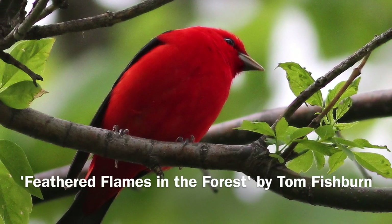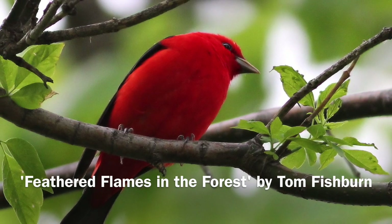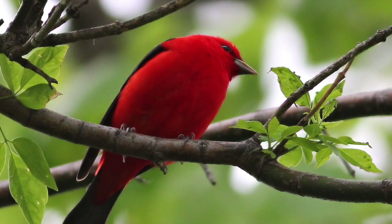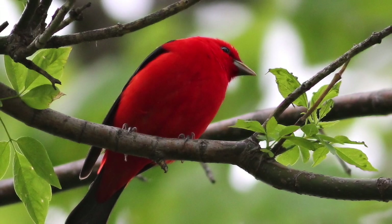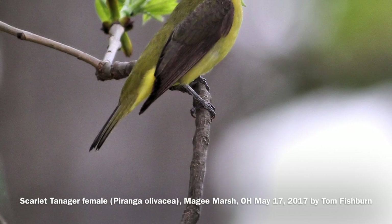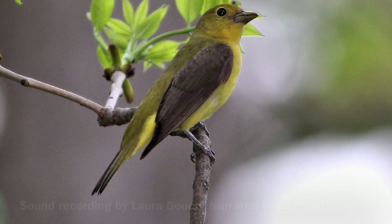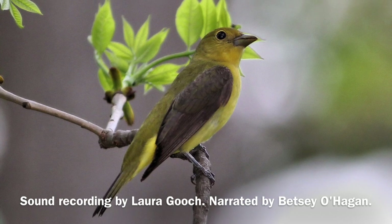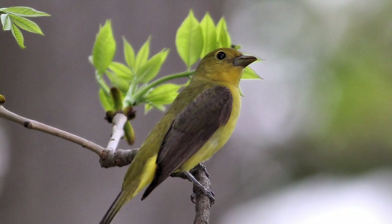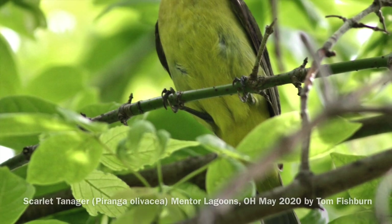Feathered Flames in the Forest: the Scarlet Tanager by Tom Fishburne. Like an ornament on a tree, the scarlet tanager perches showing off its bright feathery red-orange feathers. Contrasting black wings only highlight its brilliance. Most show a blazing red color, but they are known to vary and sometimes are more orange.